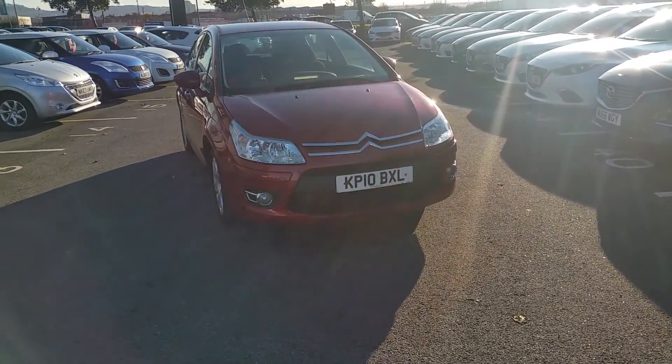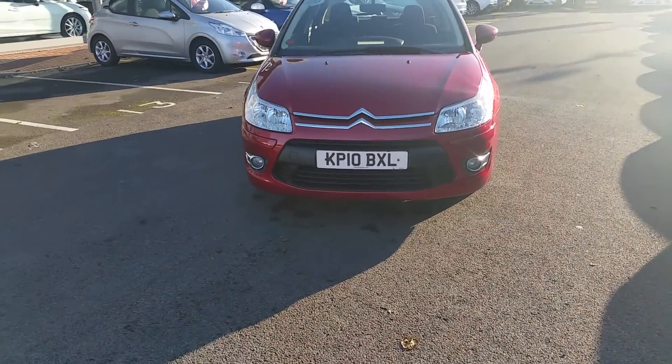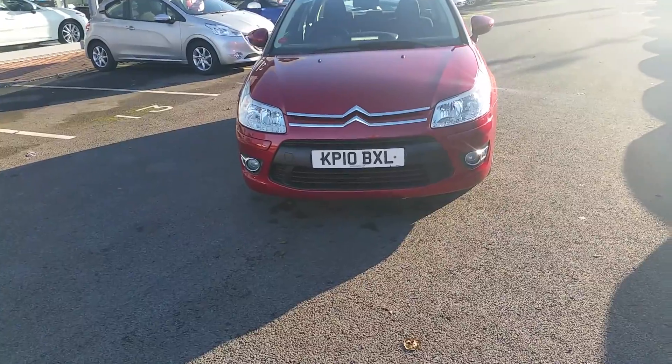Finished in wicked red metallic, the car has a colour-coded front bumper with integrated front fog lights, and coming home headlights with auto levelling.